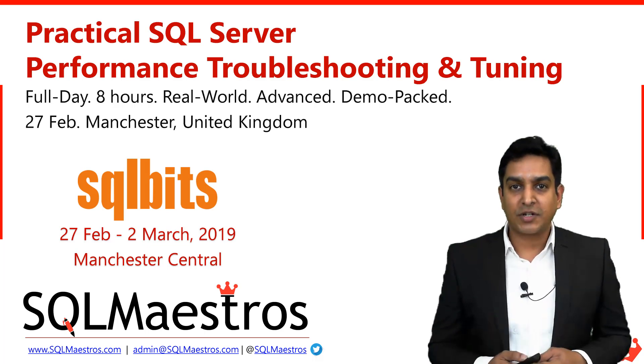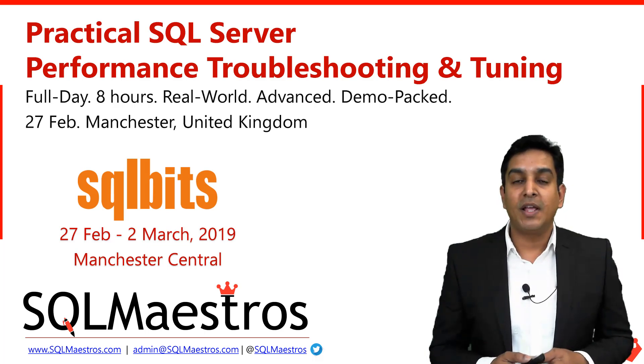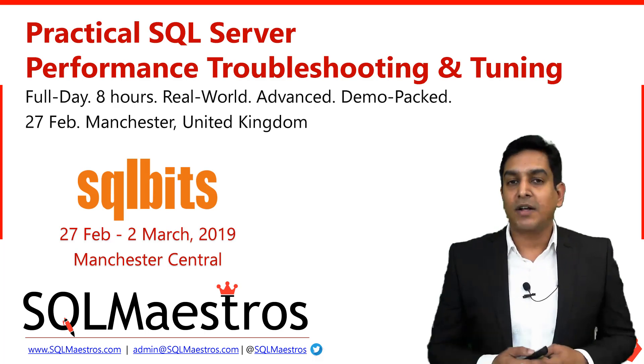This is Europe's largest conference where more than 90 to 100 experts train more than 3,000 to 4,000 people across four days. The conference is happening from February 27 to March 2nd in Manchester at Manchester Central, which is a big convention center.